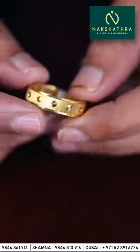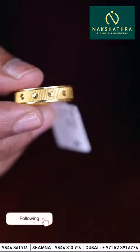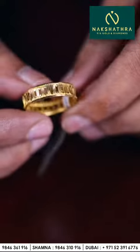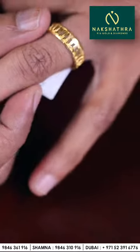Today I'm going to show you very beautiful ring collections in our shop. This one is yellow gold dotted one — very beautiful, lightweight collections. You can get these only in Nakshatra 916 Golden Diamonds, Al Nada, Dubai. See how it looks if you wear it — very nice.